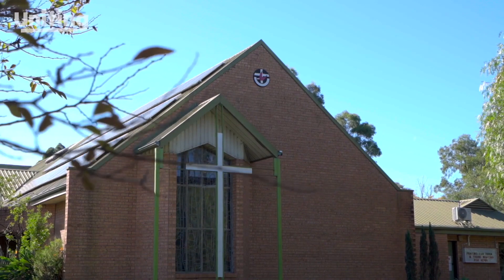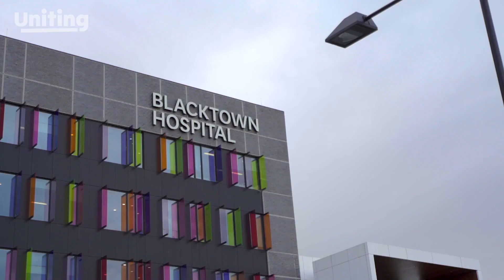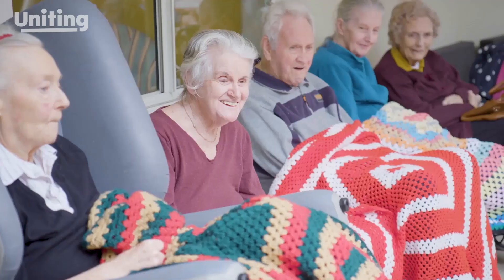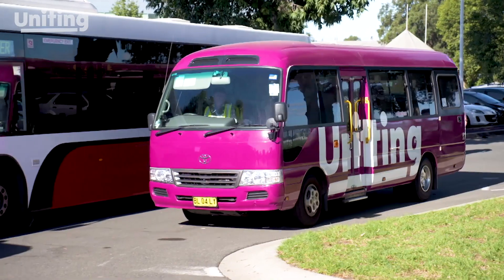Conveniently, Blacktown Uniting Church is right next door and Blacktown Hospital is just around the corner. Uniting Malauna is also close to St Martin Village shops, so you can still get out and about at your convenience.